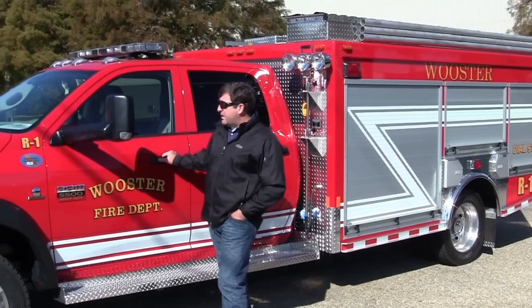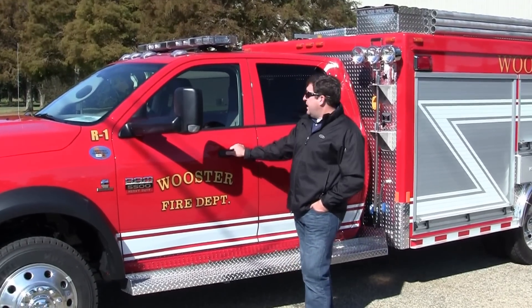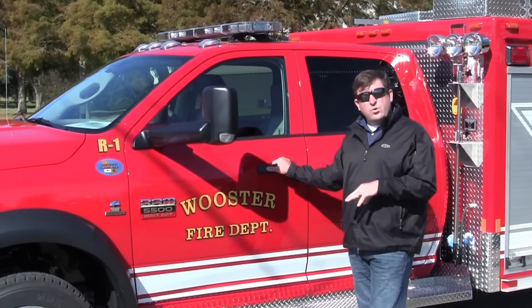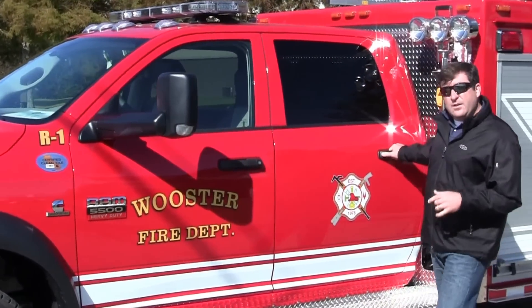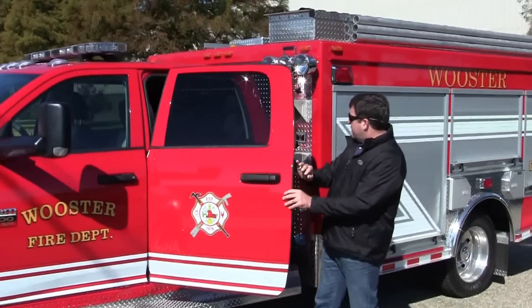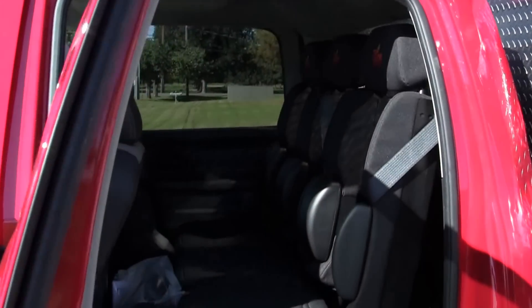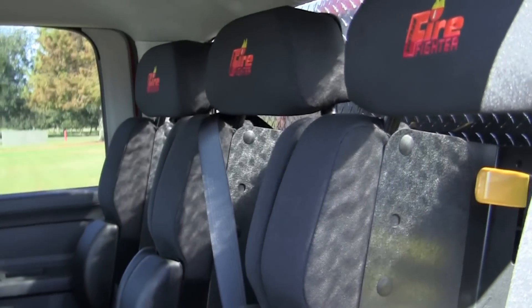This unit is a Dodge 5500 four-wheel drive, powered by a Cummins diesel engine. During the process, we have done a lot of things that are specific to the Worcester Fire Department and their needs and their community. One of them being in the crew cab area, we have installed three Bostrom SCBA seats so that they can have proper ISO equipment needs on the scene.